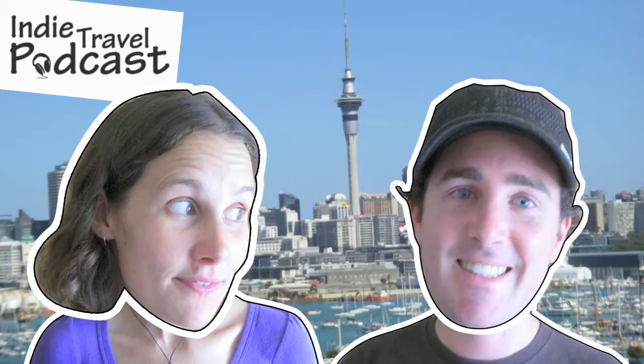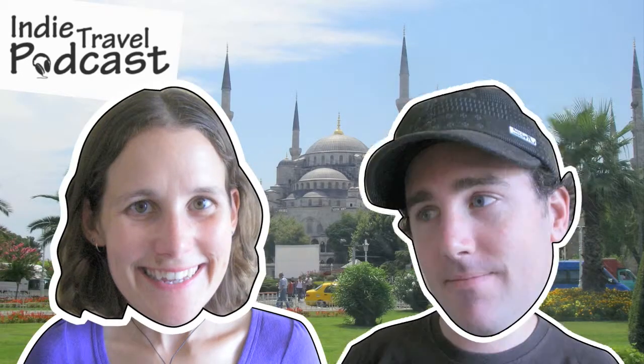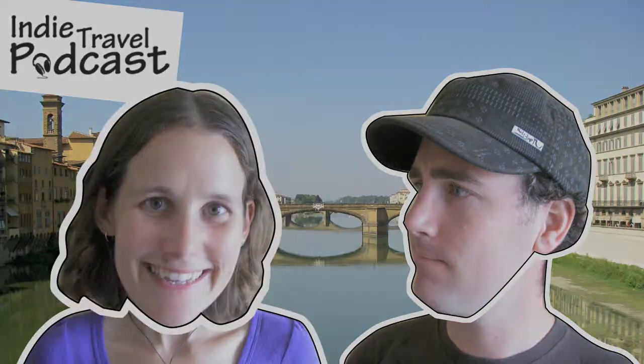Hi, I'm Craig and I'm Linda. Us two Kiwis have been traveling around the world full time since February 2006. In this series of videos from IndieTravelPodcast.com we'd like to take you around the world with us.